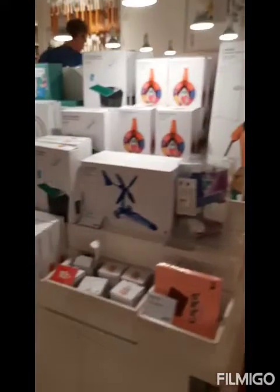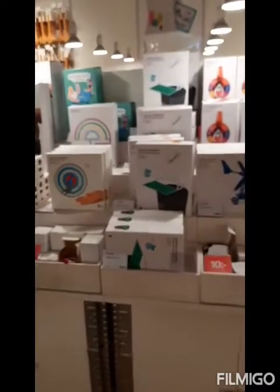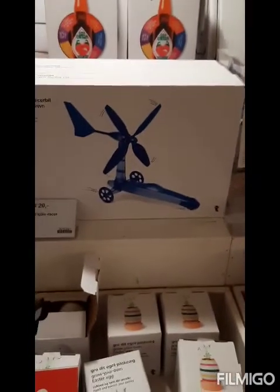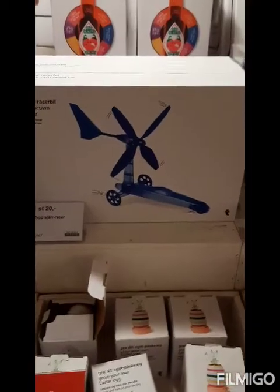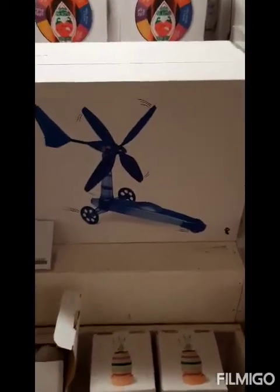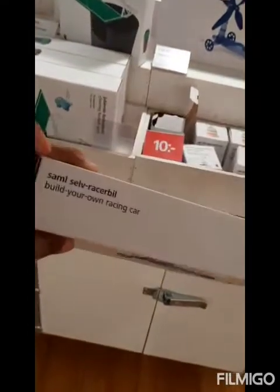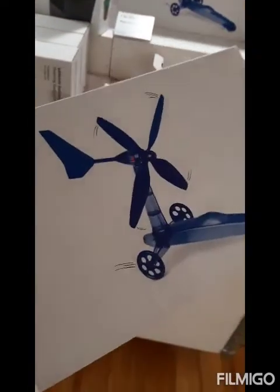Some more toys for the kids. Another interesting thing is a car - the kind which kids have to build on their own. It's a wind-run car and it has these parts in it. The kids need to fix it themselves - the car has to be assembled by the children.